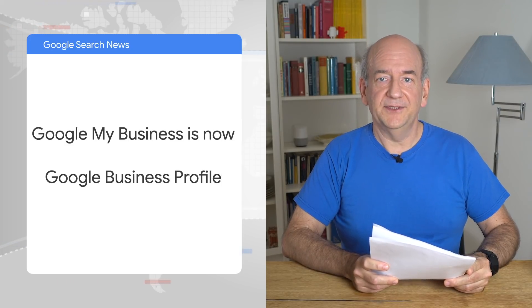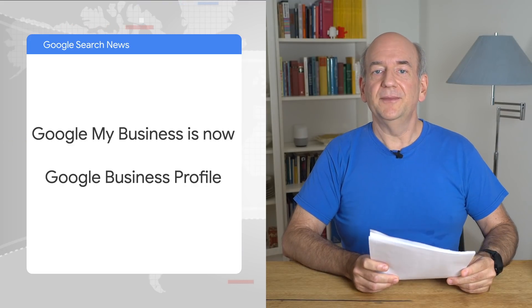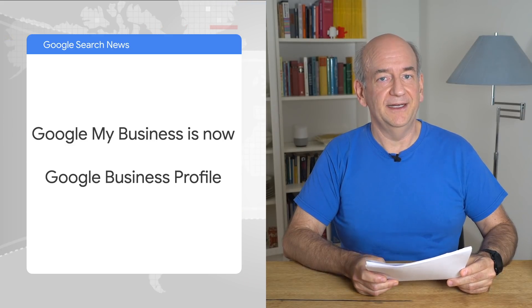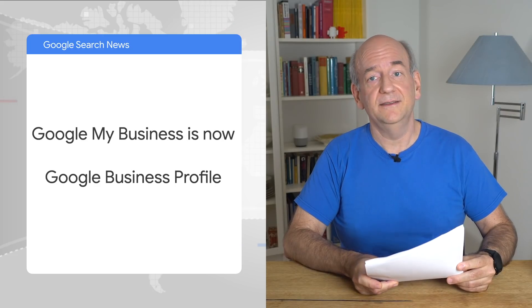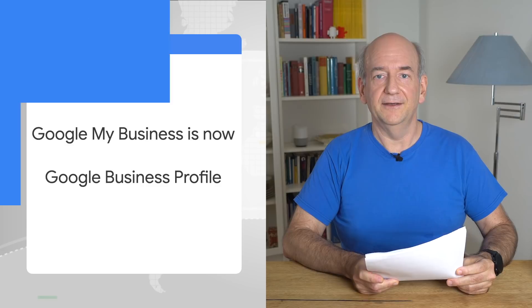And last but not least, if you work with local businesses, take note. Google My Business has rebranded and is now called Google Business Profile. Your Business Profile can now also be edited directly in Google. Just search for the name and you should find it there.